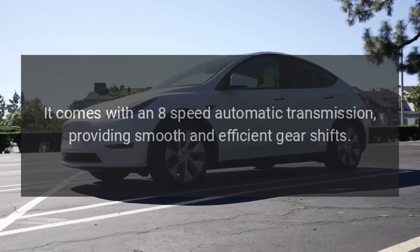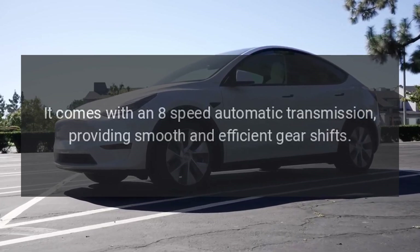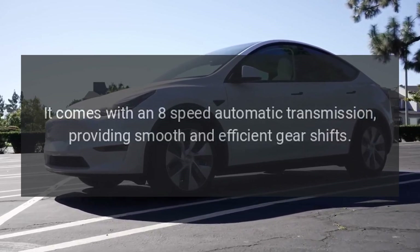Transmission. It comes with an eight-speed automatic transmission, providing smooth and efficient gear shifts.